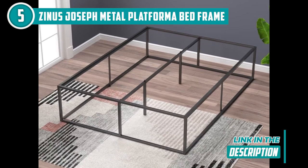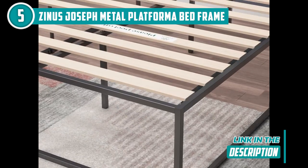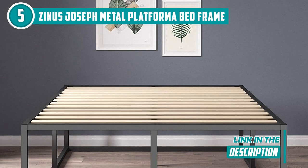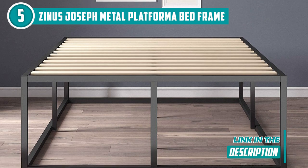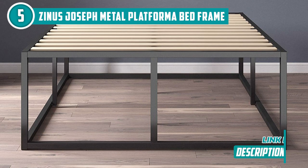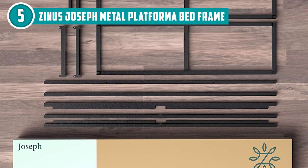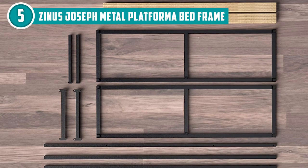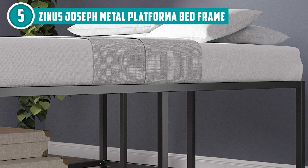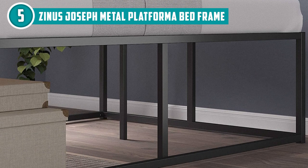Now let's talk assembly. We all appreciate simplicity, especially when it comes to assembling furniture. Zinus gets a thumbs up for their thoughtful design, ensuring that each bed frame is easy to assemble with clear instructions provided. Say goodbye to hours of puzzling over complicated assembly manuals. With Zinus, whether you prefer a lofty or low-sleeping experience, they offer a variety of profile heights to suit your preference.